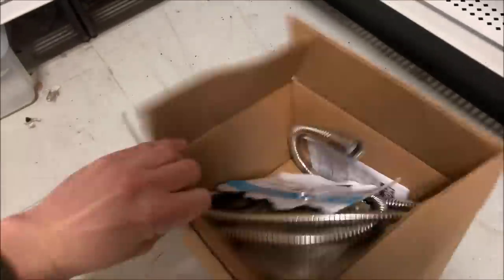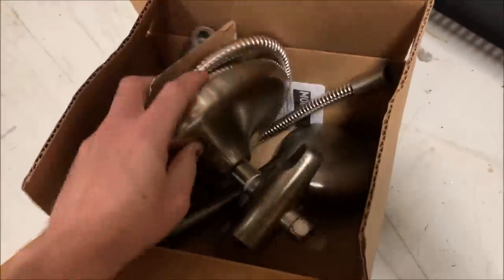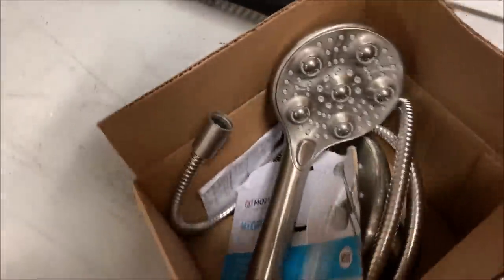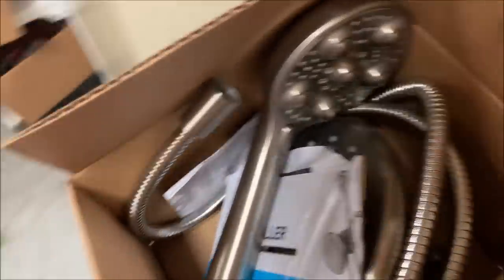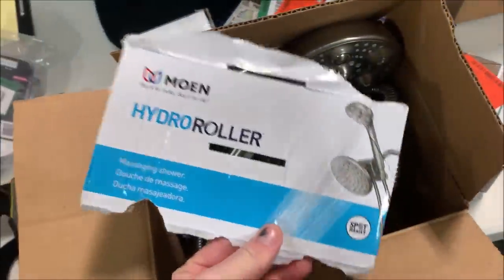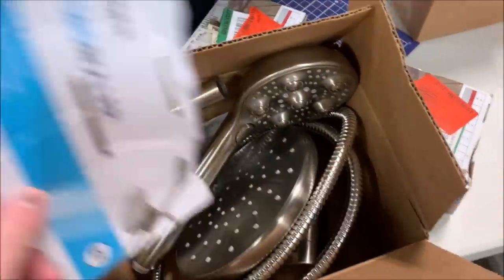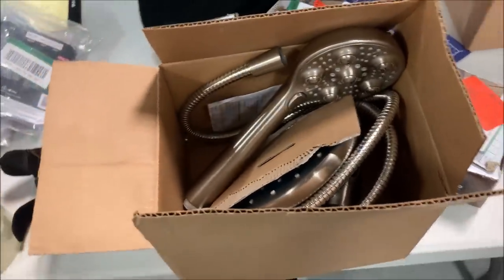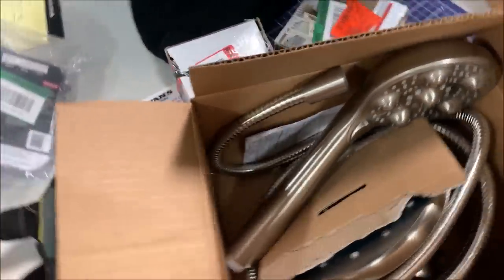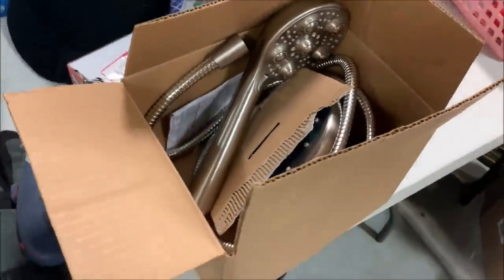So this is a shower head — a fancy shower head. It's actually got rollers on there for a massage. We get these and they come in a big box, but we found if we take them out of the box we can ship them much cheaper because they fit in a smaller box. So we take it out of the box, leave some details and the manual in there, and ship it like this. It is new but it ships cheaper out of the box so we end up making more. We sold it for $29 — I think I took an offer on that one.